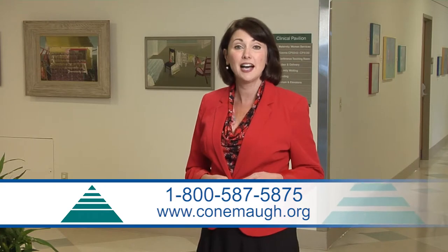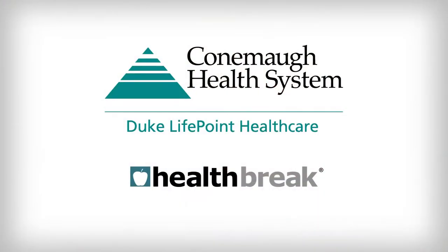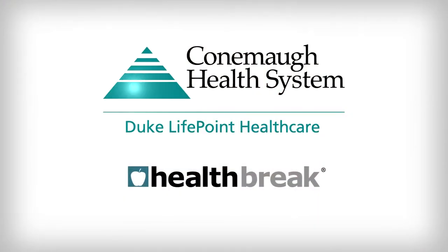For HealthBreak, I'm Amy Bradley. HealthBreak, brought to you by Connemaw Health System.